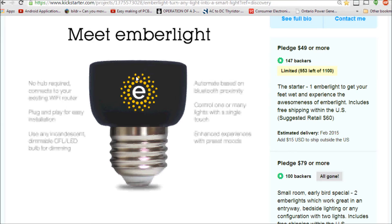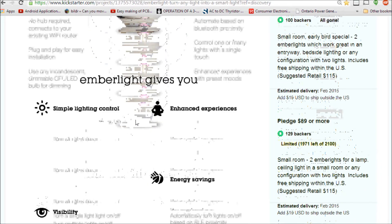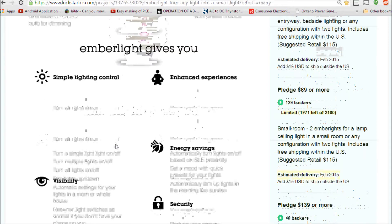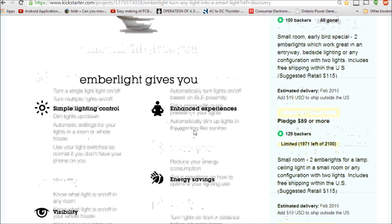I would have probably opted for Bluetooth, but it has both. It's plug-and-play for easy installation — essentially a double socket with the same socket inside for your light bulb. It works with any incandescent, dimmable CFL, or LED bulb. It has a circuit that allows you to dim any light placed inside, and it can automatically turn on and off based on Bluetooth proximity.